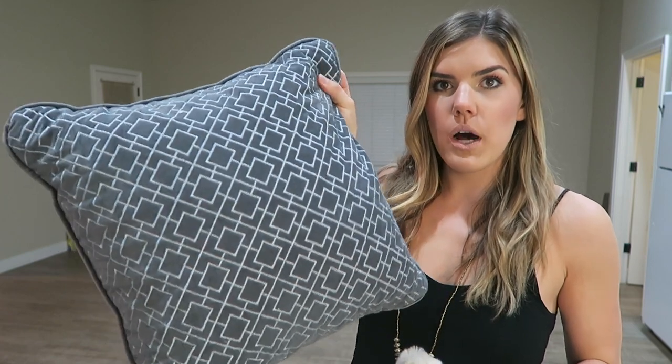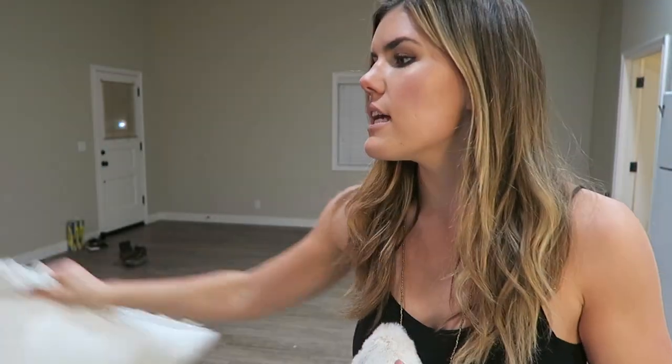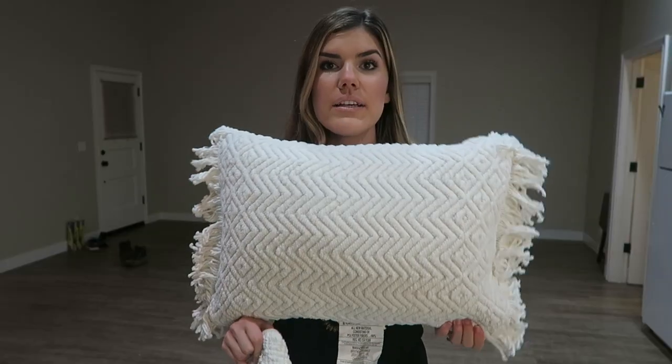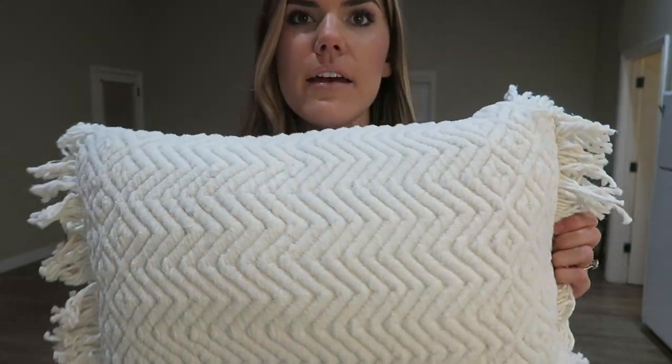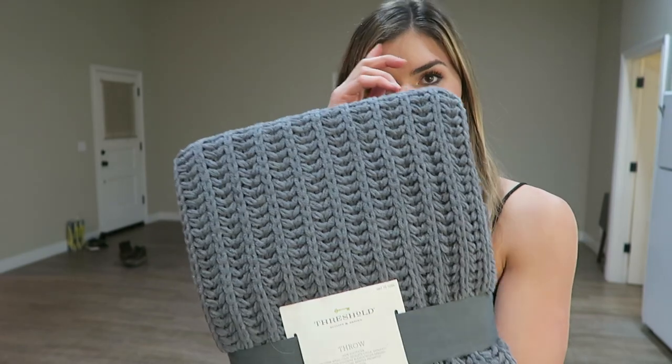I got some pillows! First, a little gray one for the couch. I also got this one with tiny tassels on it, and then a faux fur one — I got two of those. Then this little guy with tassels on the end, white with a cute print, and another one with a similar but larger print. I also got this cute knit throw blanket — it's so soft. I wanted to incorporate a little more gray so not everything is just white in the house.